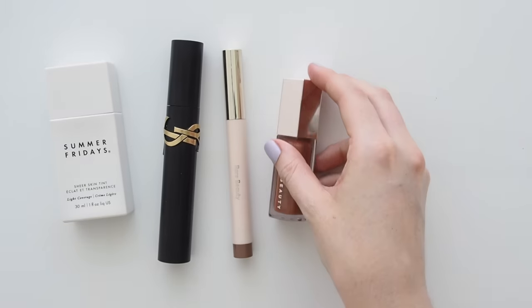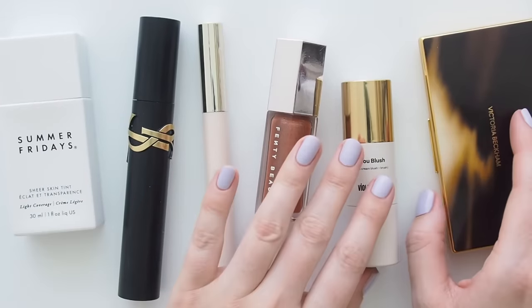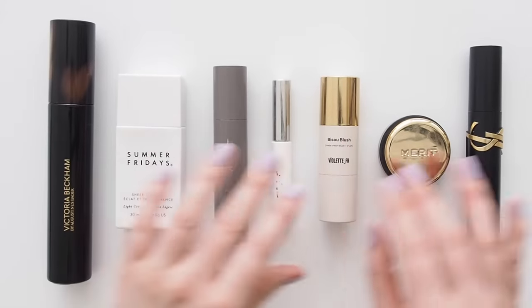Hello there! I've been in a good five-minute makeup groove lately, so I thought I'd share my current everyday routine before the end of the year, if you're looking for ways to streamline your steps and save time heading into the busy holiday season.